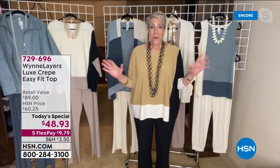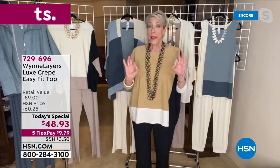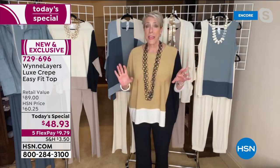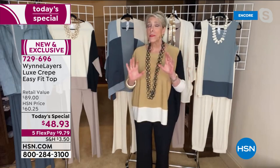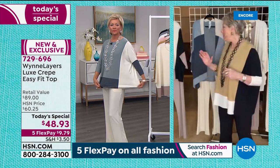There is a way to always be comfortable, always, but be a little bit elegant. I want to show you all the cool ways you can style this. If you go to HSN.com, you'll be able to see a myriad of ways to style and mix and match this.